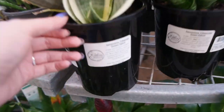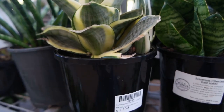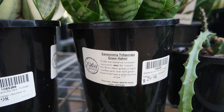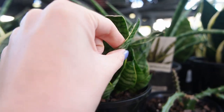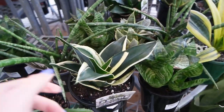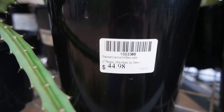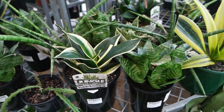We've reached the Sansevieria section — they've got a huge assortment. One here is $29.98, another $29.98 — I don't really know the different varieties but they seem pretty cool with different textures and colors. There's one in a larger pot at $44.98.